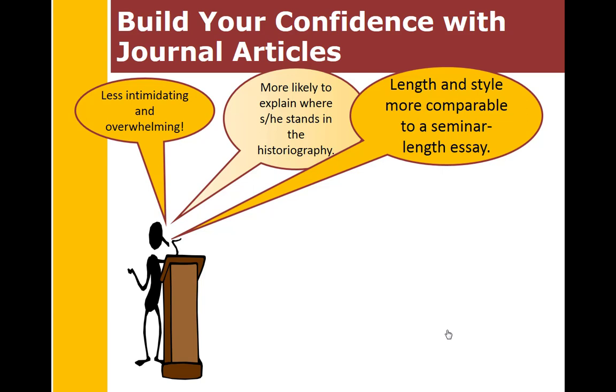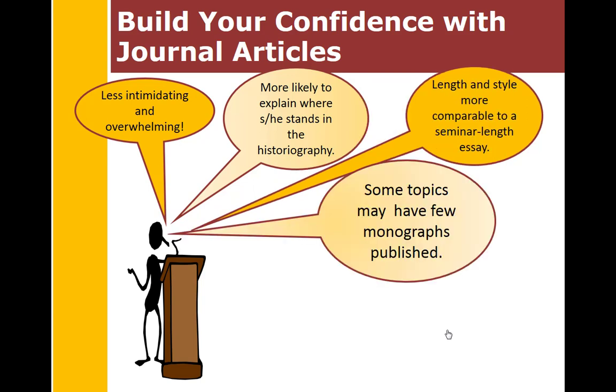The length and style are more comparable to a seminar-length essay, and some topics may have few monographs published on them. Students who do local history topics may not find a single monograph specifically on their topic but may only find journal articles.